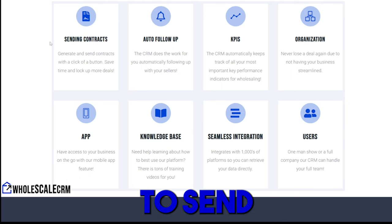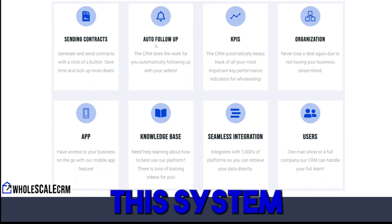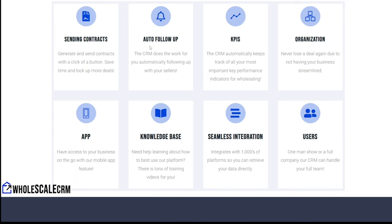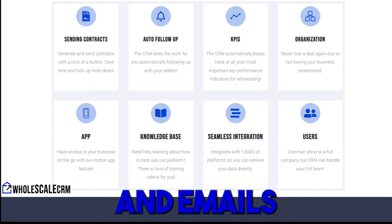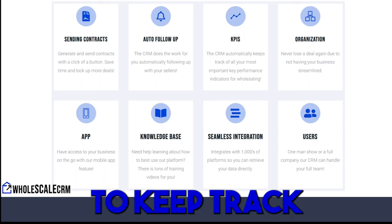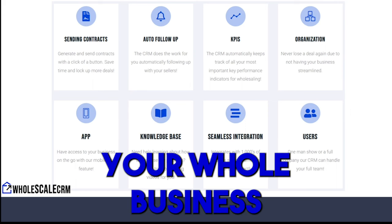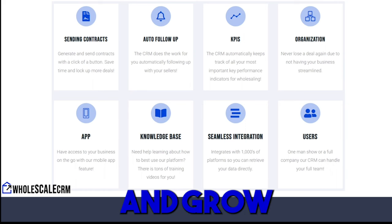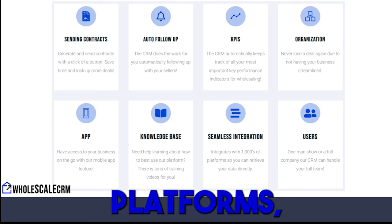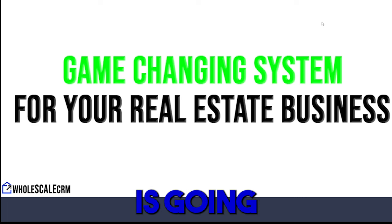Key features include the ability to send contracts and fill them out at the click of a button, so you can send more contracts and get more deals. There's automatic follow-up — the system automatically follows up with sellers on an ideal sequence with custom messages, sending texts and emails every week and every month. It also tracks KPIs, keeps your business organized, has a mobile app, a knowledge base, integrates with thousands of platforms, and supports all your team members.